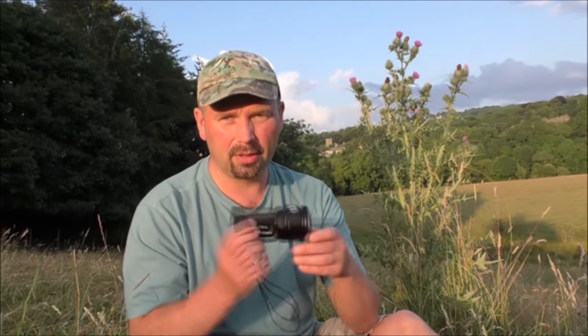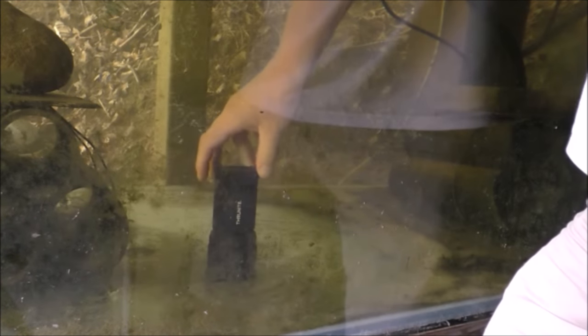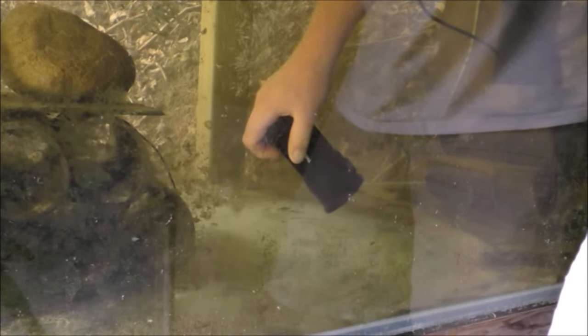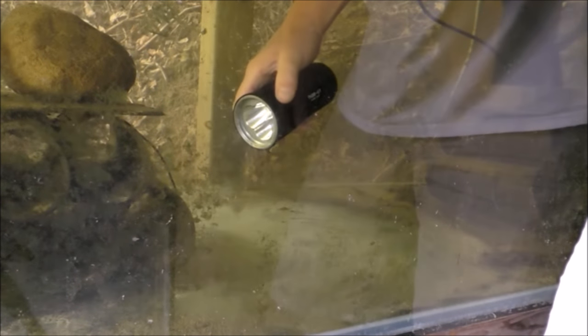I'll turn the strobe off before anyone has an epileptic fit. Those are the basic features. This is rated fully waterproof — not just shower-proof but fully immersed in water and still working — so we'll give that a test. One hundred percent waterproof. I'm going to leave it submerged for a few hours to make double sure. Two hours later — still works, no problems.